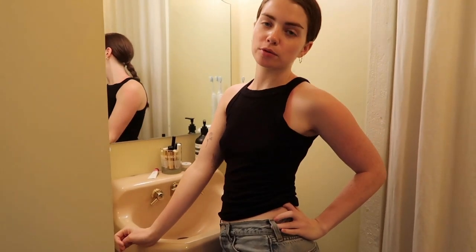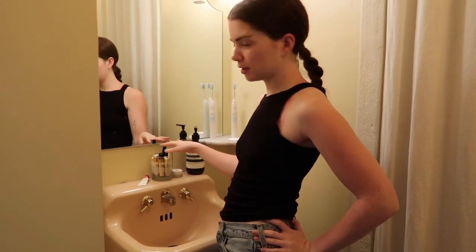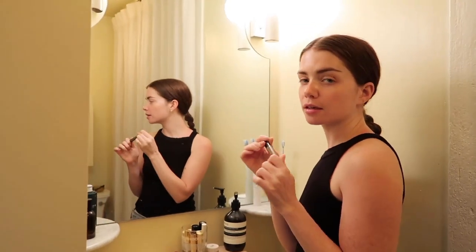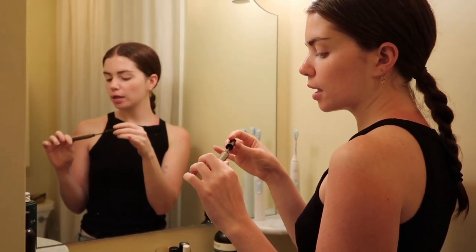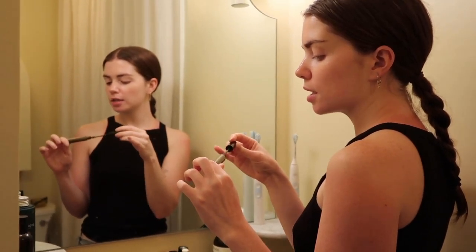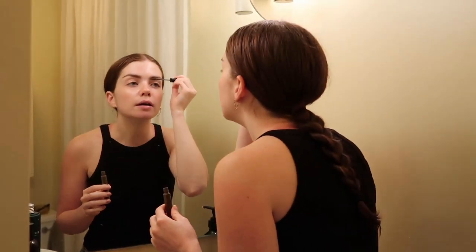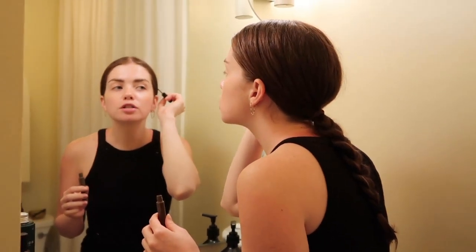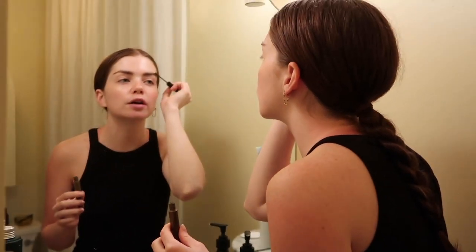I'm also going to show my makeup routine, which isn't too different from Reese's — I'm just going to use some of her stuff. I also use the NYX eyebrow mascara. I just lightly brush it through, making sure I don't have too much on the brush because I don't want my eyebrows to be much darker than they already are.